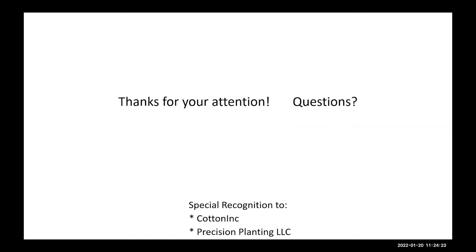Thank you for your attention. I don't think there's time for questions, but I know many of you — I'd love to hear from you. You can email me or connect with me through the department. I'll be glad to work with you.